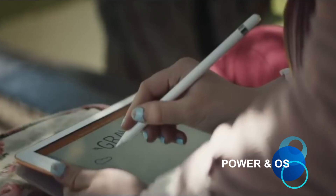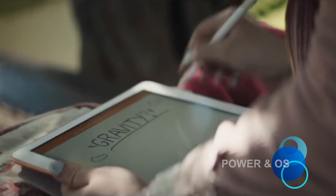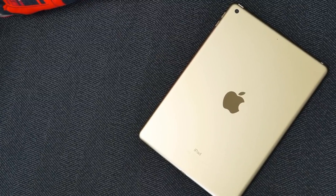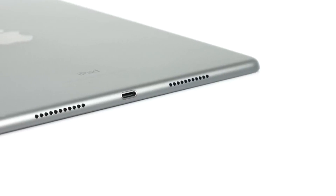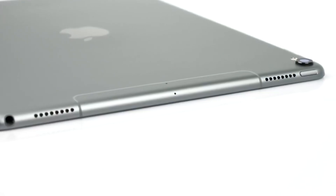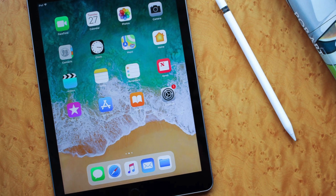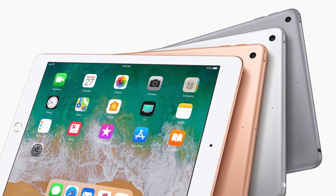The new iPad 2018 is powered by Apple's A10 Fusion chipset, which has previously featured in the iPhone 7 and iPhone 7 Plus. It is an upgrade over the 2017 iPad, which featured the A9 chip. It means that you do get more power over its predecessor, but it still won't be as powerful as the A10X chips in the latest iPad Pro devices. The new iPad also runs the latest version of Apple's mobile platform, iOS 11, and it should be in line for major iOS updates for the next couple of years at least.